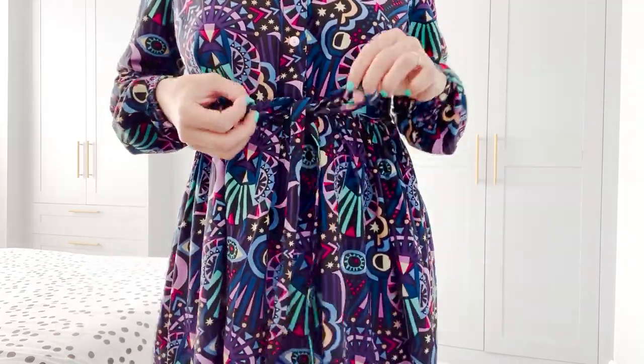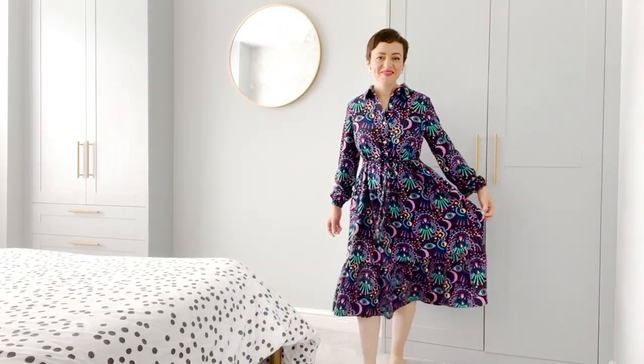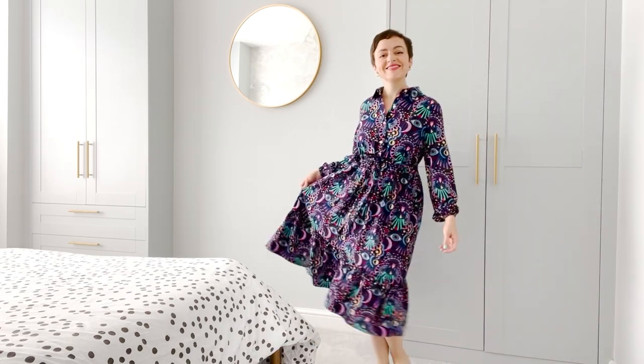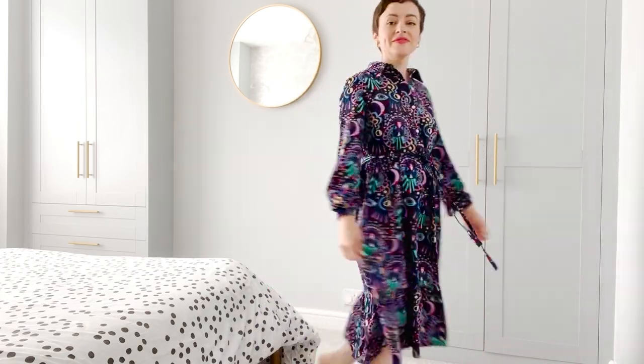I think this make reignited my sewjo a little bit. I'd been going through a really busy period — so busy with work, sewing for work, and then the baby not sleeping and childcare being really full on. But I really wanted to make this, so I just broke it down and sewed in 10–20 minute bursts here and there where I could.